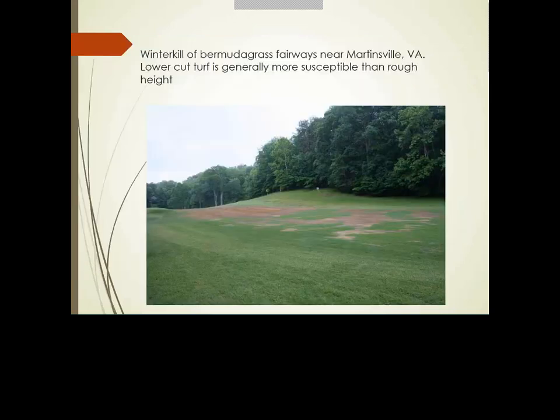In a winter kill situation, lower height-of-cut turf is generally going to be more susceptible than taller height-of-cut turf. That's an important consideration as we assess damage and plan recovery.